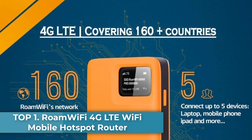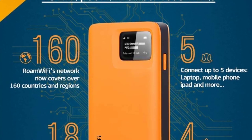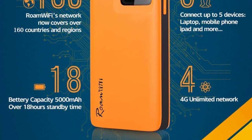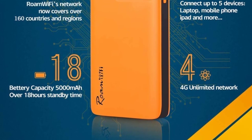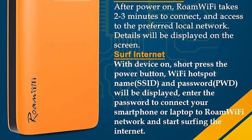Top 1: RoamWiFi 4G LTE Wi-Fi Mobile Hotspot Router. The RoamWiFi R10 Mobile Hotspot Router comes with 10GB local data that can be used in the USA, plus 1GB global data that can be used in all supported countries — over 160 countries and regions.